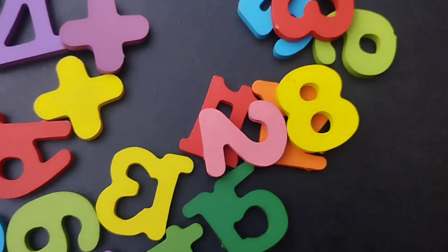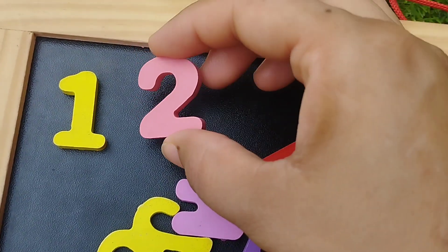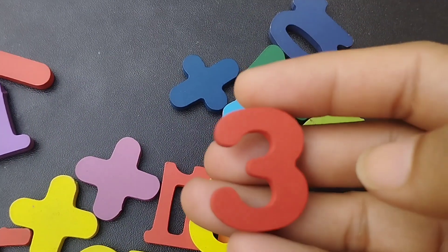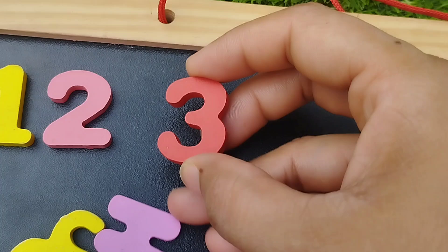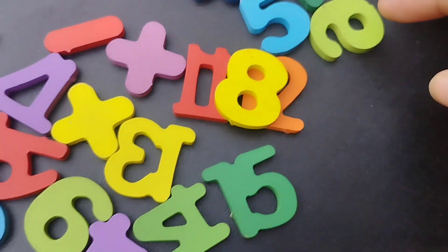The first number is 1. Number 2. This is number 2. The next number is number 3. This is number 3.